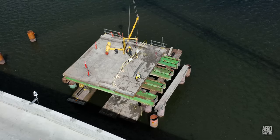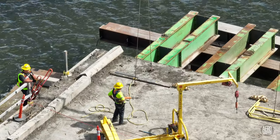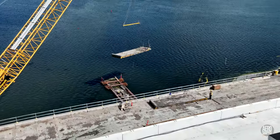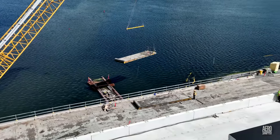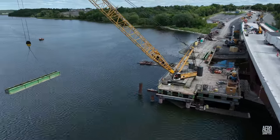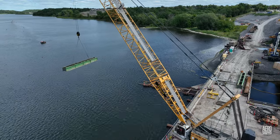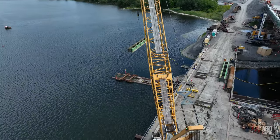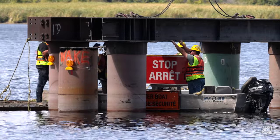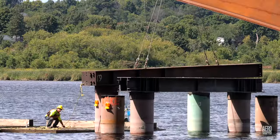On Thursday, things got really serious and we started to see the crane mats and the girders removed from the western span. Last to be taken away were the massive crossbeams that had supported the deck of the trestle.